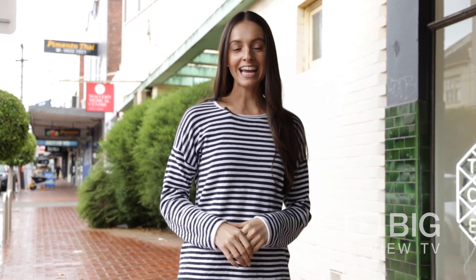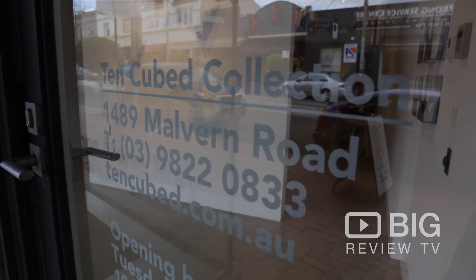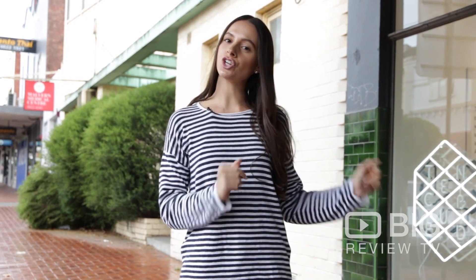Hi guys, Cara Bertoncini here for Big Review TV. Today I'm at 10 Cubed in Glen Iris and I'm about to show you an incredible art gallery which is about to blow your artistic mind. Let's journey on inside.